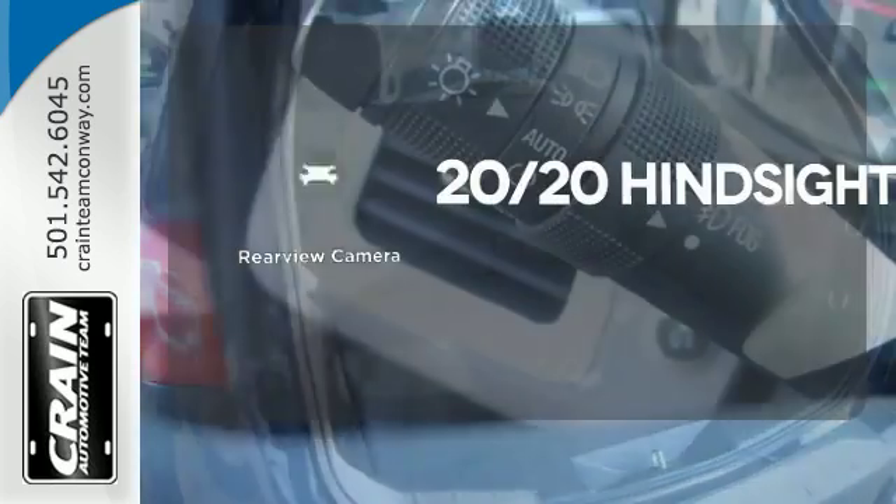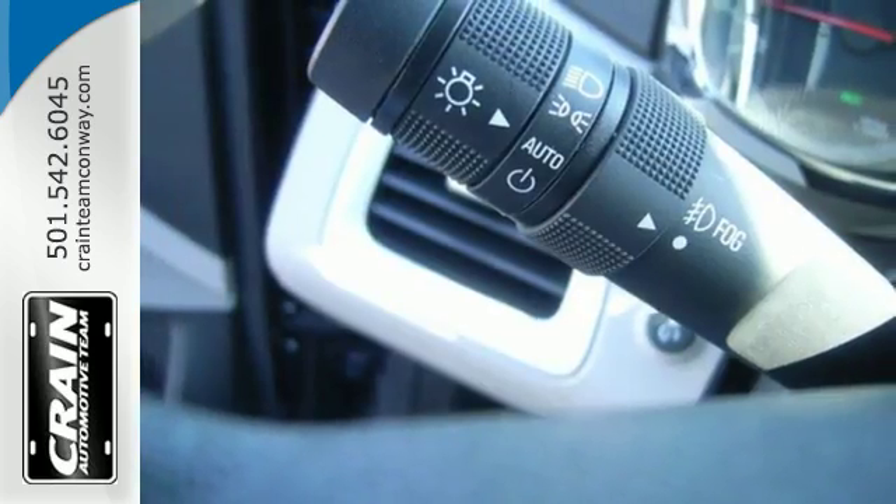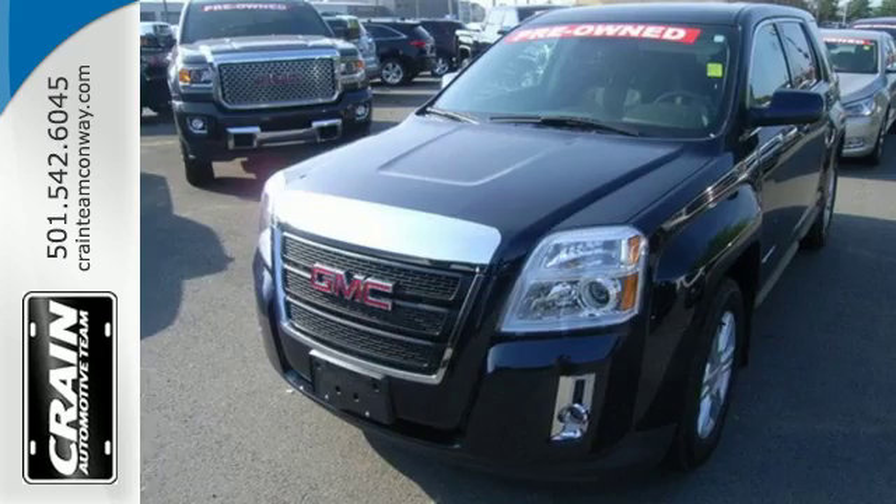See objects previously out of sight with the rear view camera. This Terrain delivers. Come see it for yourself today.